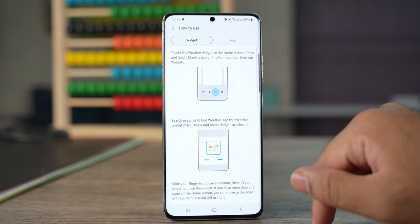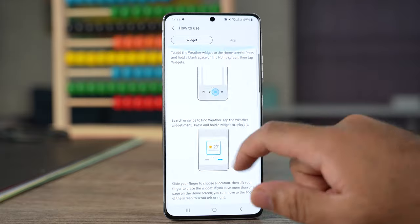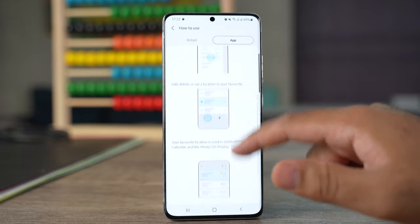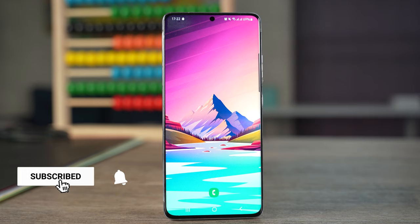This update has already rolled out to the Galaxy A52 and A72 users. If you are interested in seeing a dedicated video on those two devices, do tell me in the comment section below. Subscribe if you haven't yet and hit the like button too — our like target for this video is 1000 likes. With that being said, I will sign off and see you all in the next one.